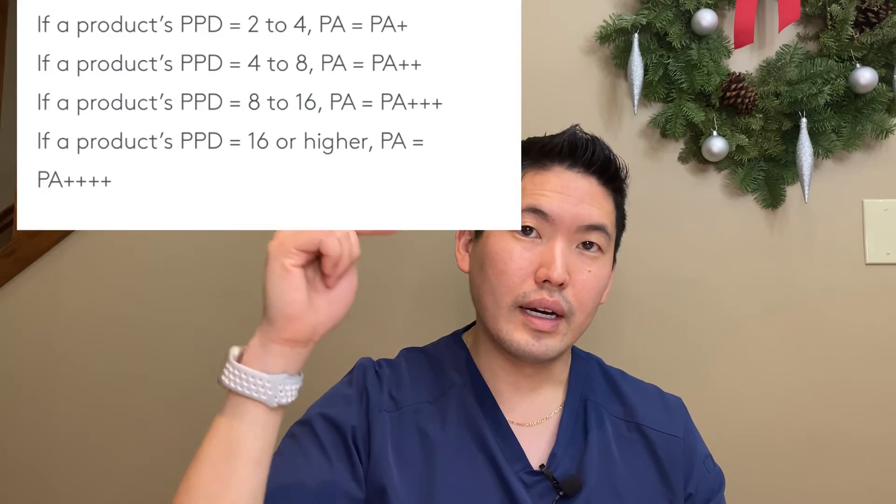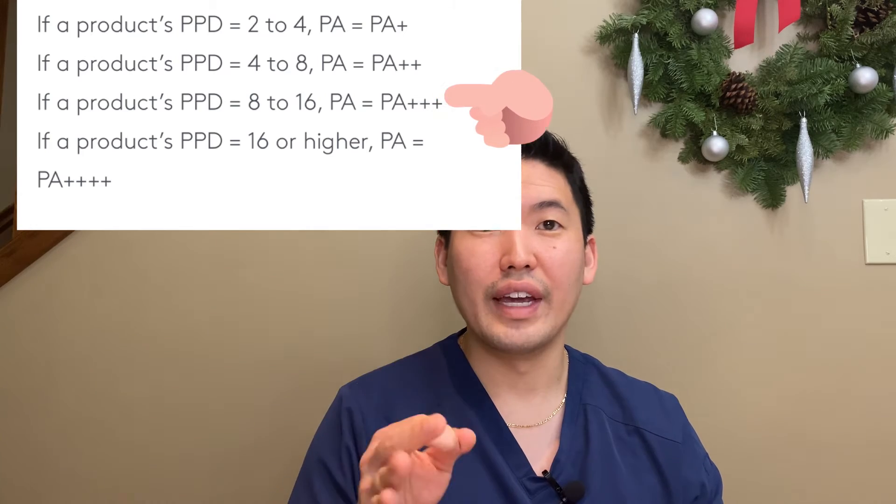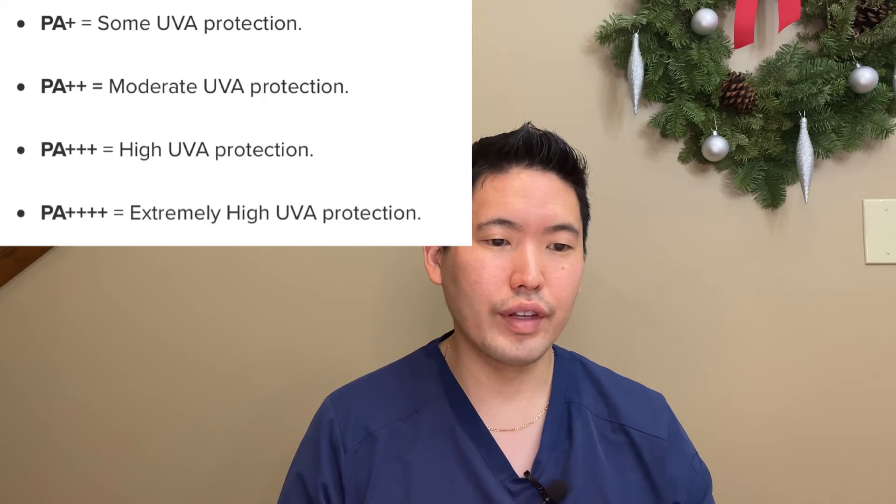Going back to the PA system: each PA designation has its own multiplying factor. PA 3+ has a factor of eight — meaning if you take the time to tan without sunscreen and multiply it by eight, that's the protection PA 3+ theoretically gives you when used correctly. Always reapply every two hours regardless of SPF and PA rating. The PA rating is really just a way for consumers to know how much UVA coverage they're getting. The process of measuring how much UVA energy causes a tan or darkening is called PPD — persistent pigment darkening.